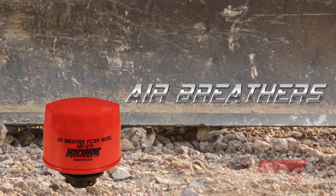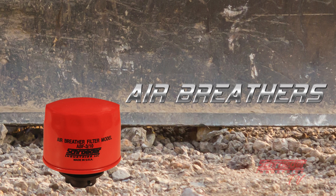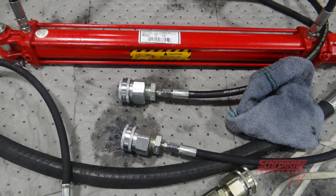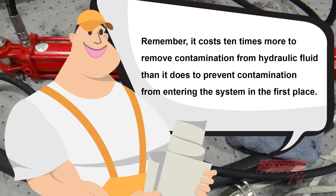Air breathers catch microscopic particles contained in the air we breathe every day. Where you won't see these small particles with the naked eye, they do exist and should be blocked from the internal components of your system at all costs. If they enter and arrive at major components, you will see a shock in the system operation and spend a good bit of money in machine repair and downtime. Remember, it costs 10 times more to remove contamination from hydraulic fluid than it does to prevent contamination from entering the system in the first place.